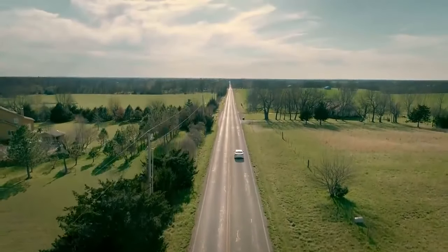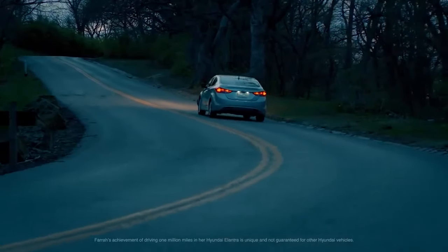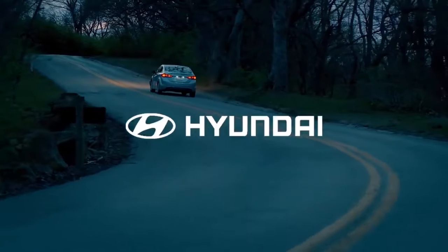My next goal is going to be a million five. If I can get two million, that would be incredible. Doing what you love, and loving what you do — it's possible with Hyundai.